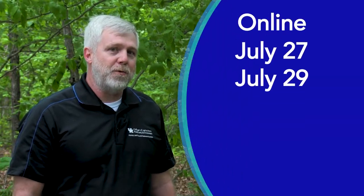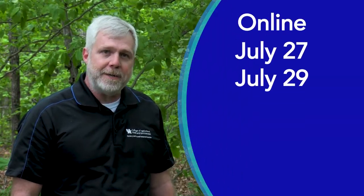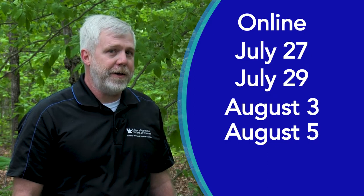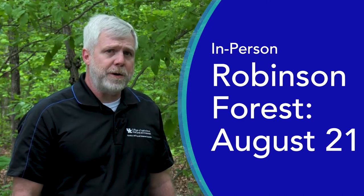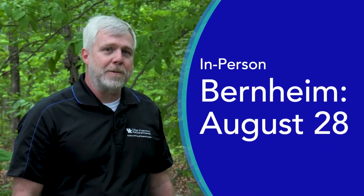This year's Woodland Owners Short Course is going to have both an online and an in-person session. We're going to start off online on July 27th, July 29th, August 3rd, and August 5th, and then we'll be in person at Princeton on August 14th, Robinson Forest August 21st, and at Fernheim on August 28th.